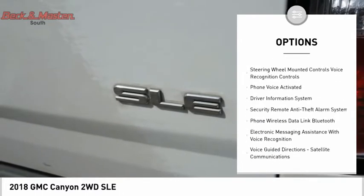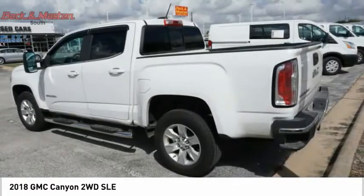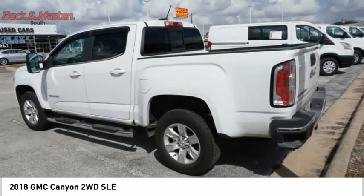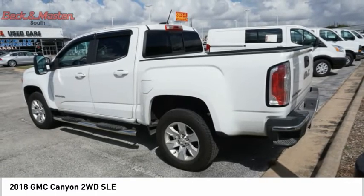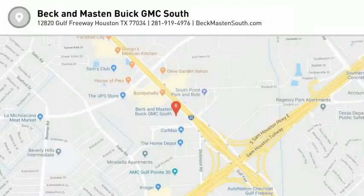Rear step bumper, fog lights, power brakes, braking assist, rear view camera, electronic messaging assistance with read function. This beauty will make even your house keys jealous. Drive it today.